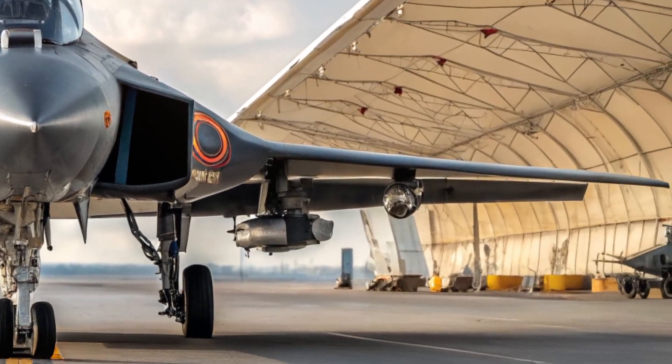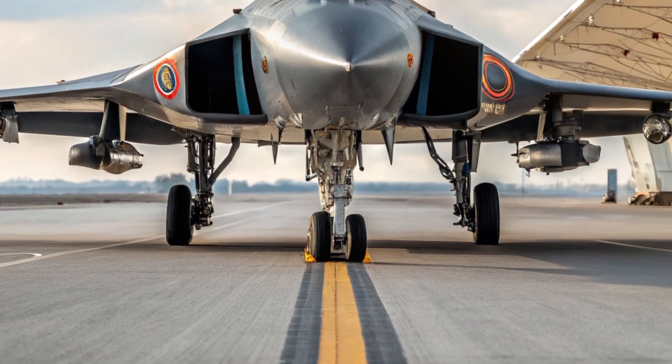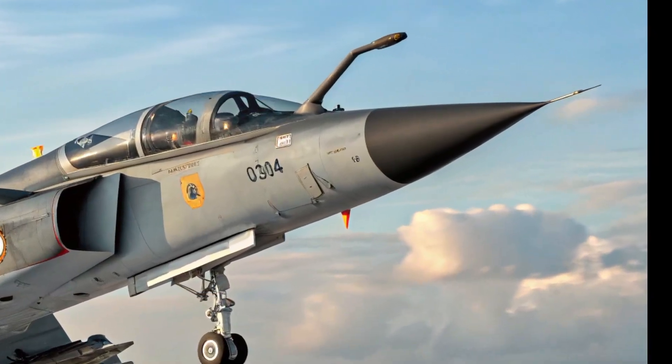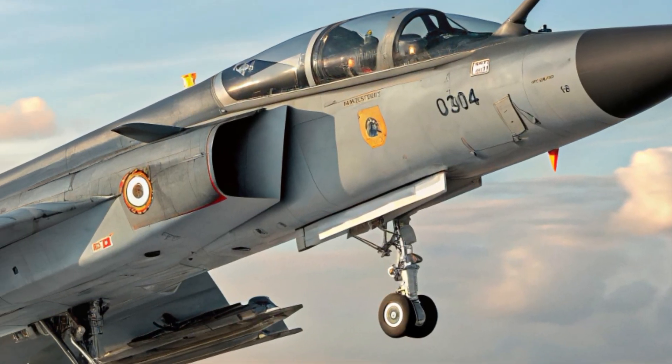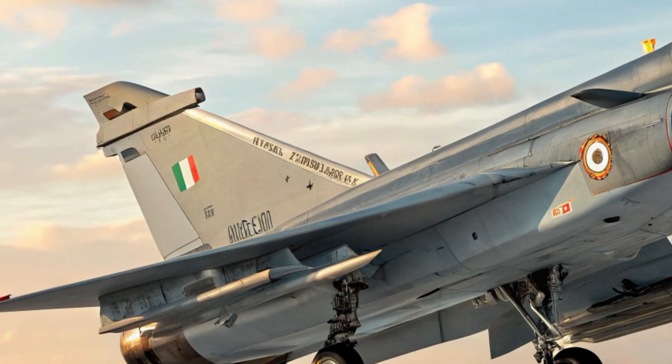The aircraft is also equipped with voice command capability and is compatible with night vision goggles. The pilot has access to a helmet-mounted display that provides critical flight and targeting information directly within their line of sight, reducing the need to look down or away from targets during combat.